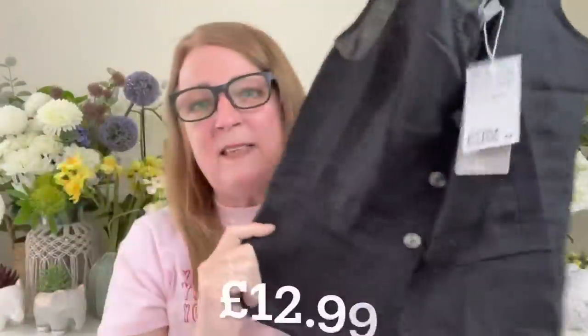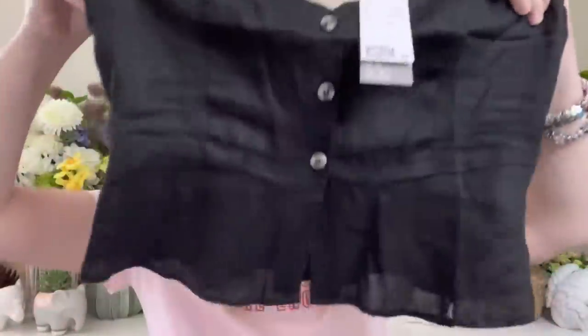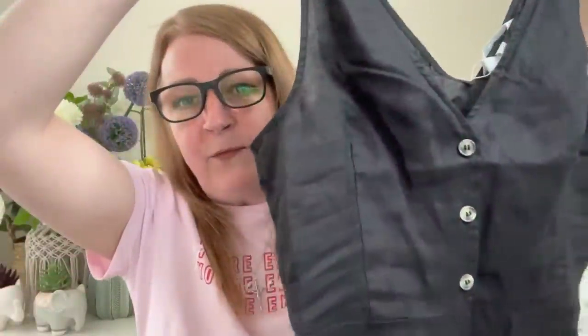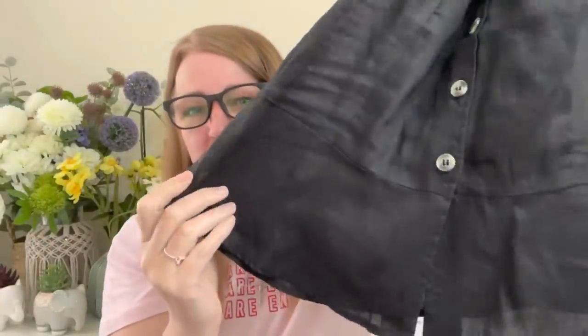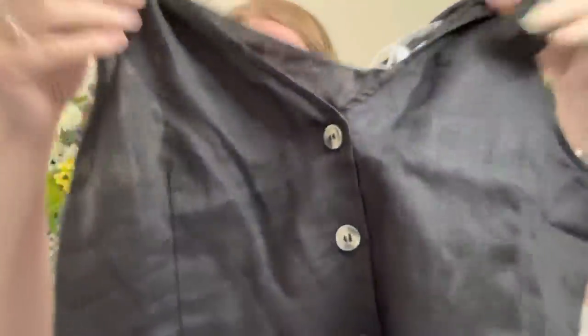To go with the trousers I also bought this top, but it's looking incredibly small. I bought it in a size 12 and wish I'd gone for a 14 — there's no way that's going to fit me. It was £12.99, it's got little fake tortoiseshell buttons down the front, a V front with real buttons, and a pleated detail. It's also linen.